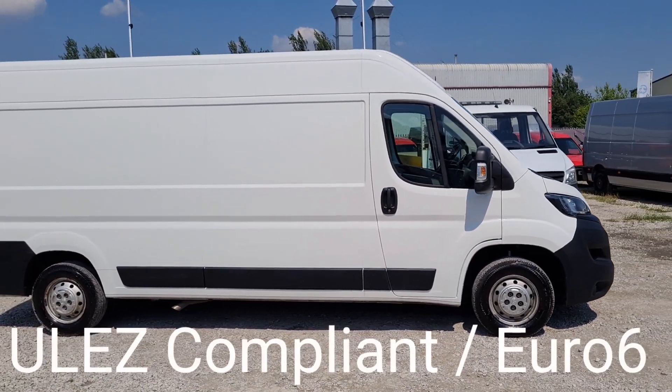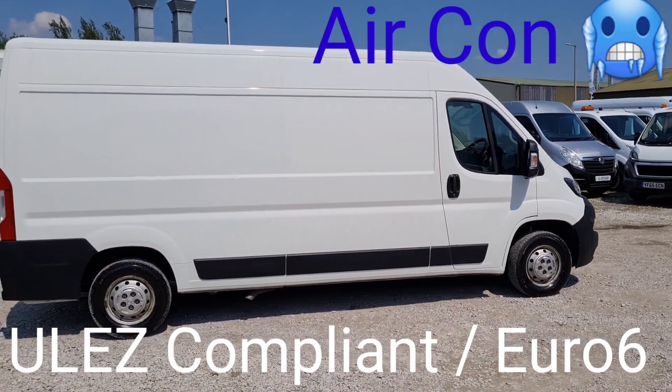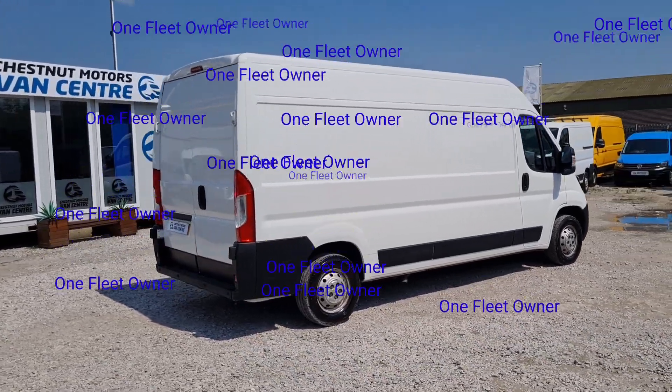It's 6ft height internally. It's a 2.0L diesel, Euro 6, clean air zone compliant vehicle. It's on 83,000 miles.